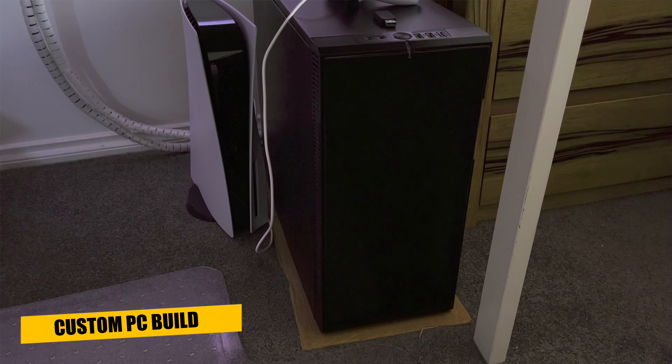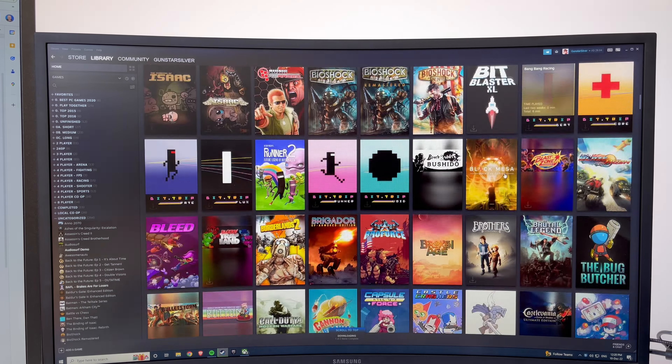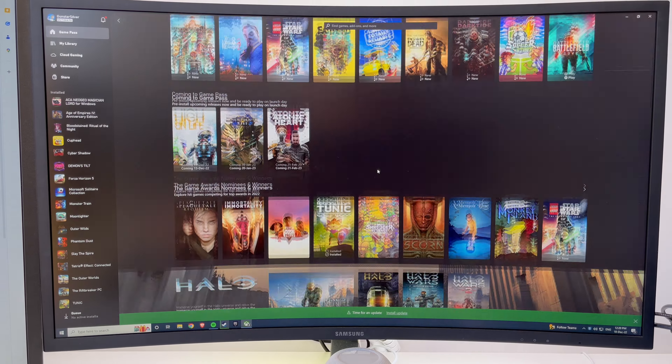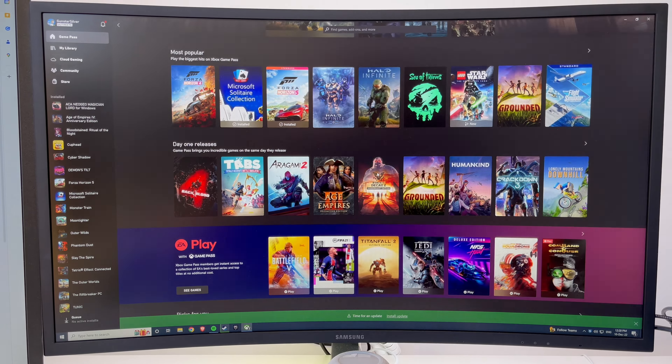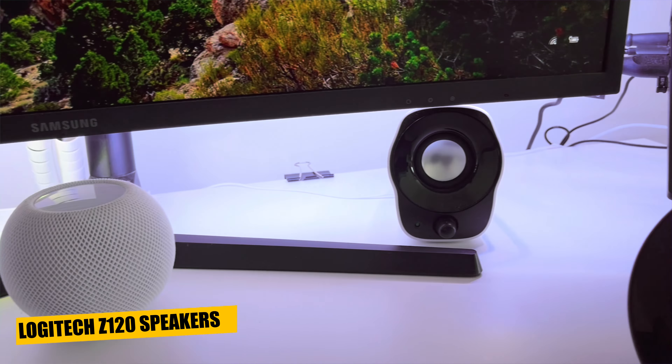I built my PC myself and have upgraded the graphics card a few times over the years. It's decent for gaming at 1440p but would really struggle if I updated to a 4K monitor. I have a library of Steam games but have recently been using Game Pass for PC a bit more. For sound I have traditionally used headsets so I wouldn't disturb the family, but I connected some small cheap Logitech speakers to the PC so I didn't always need to wear a headset. I'd definitely get better speakers in a more permanent setup.